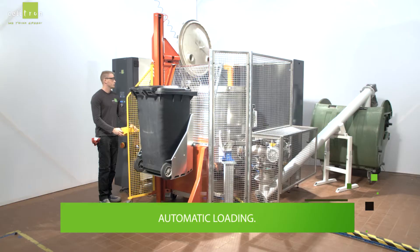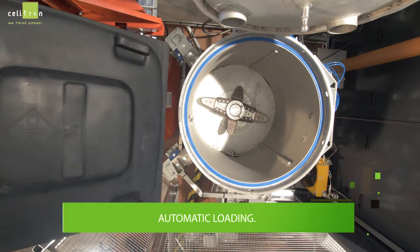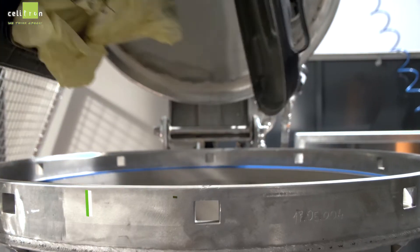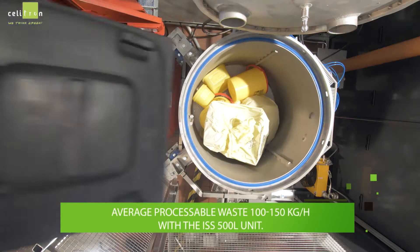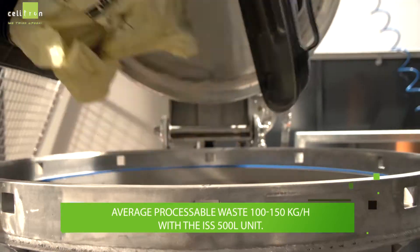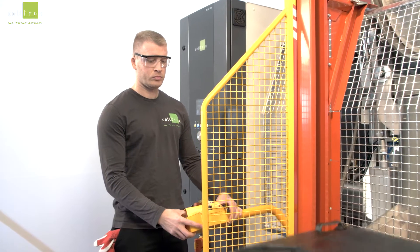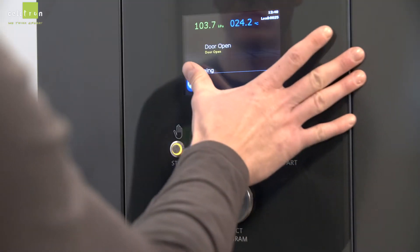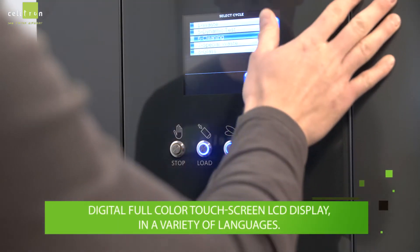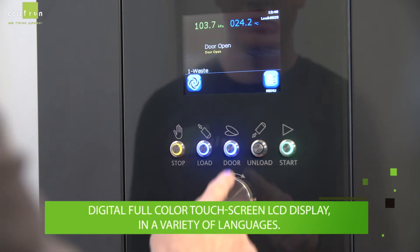The unit loads automatically. The average processable waste is 100 to 150 kilograms per hour with the ISS 500L unit. It has a digital full-color touchscreen LCD display, and the software is offered in a variety of languages.